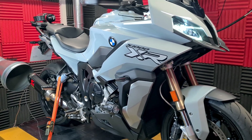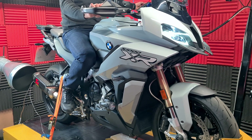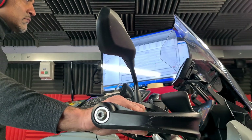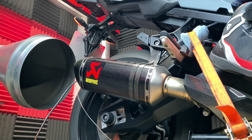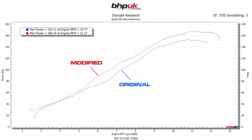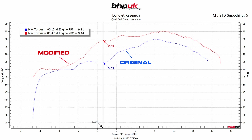The next stage is we're going to put an Akrapovic end can on and decat the bike. The decatted version has gone up to 168 brake horsepower — that's 15 brake horsepower over the stock bike and another 5 over Stage 1. At 6,500 RPM we've gained about 15 foot-pounds of extra torque. That's really the difference with the decat: it frees up the bottom end of the rev range.